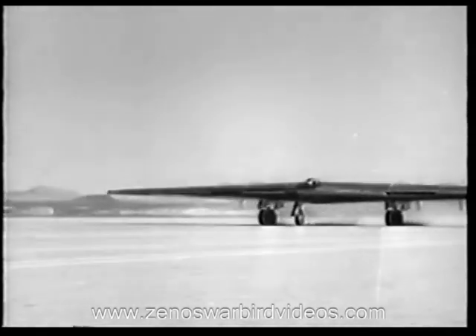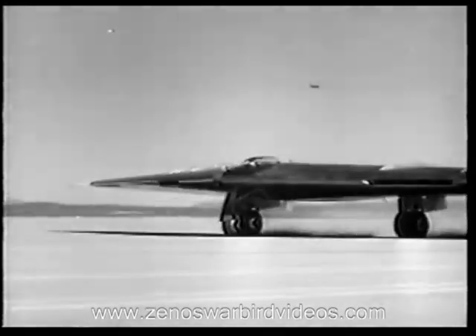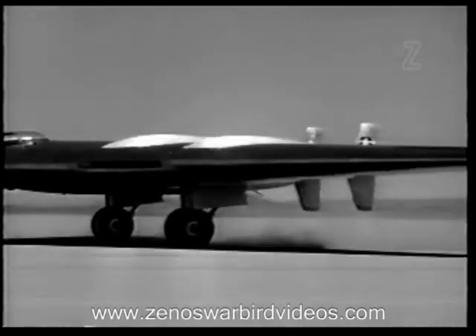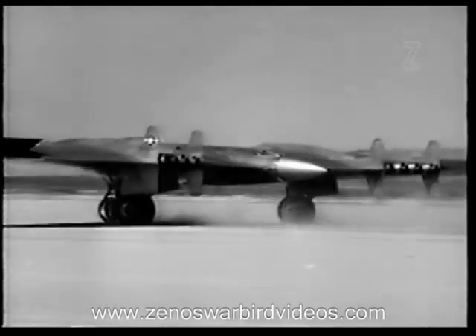A culmination of many years of dreams and advanced ideas, the YB-49 is a splendid flying example of the neoteric progress made by science and research and the development of an Air Force second to none.